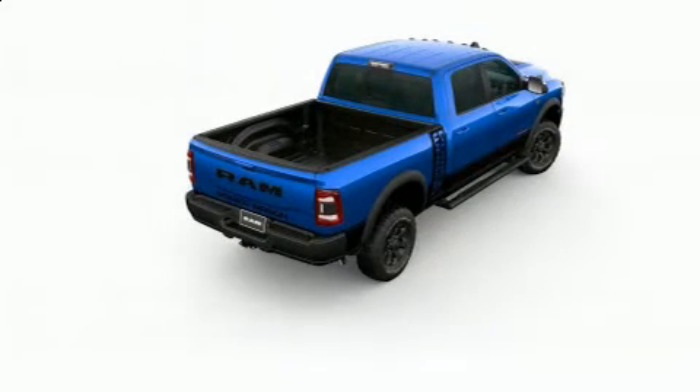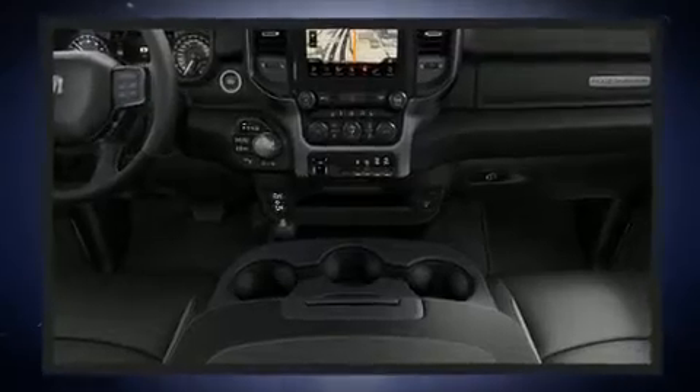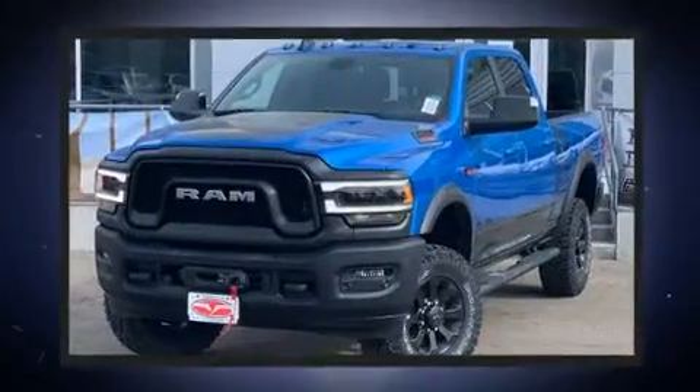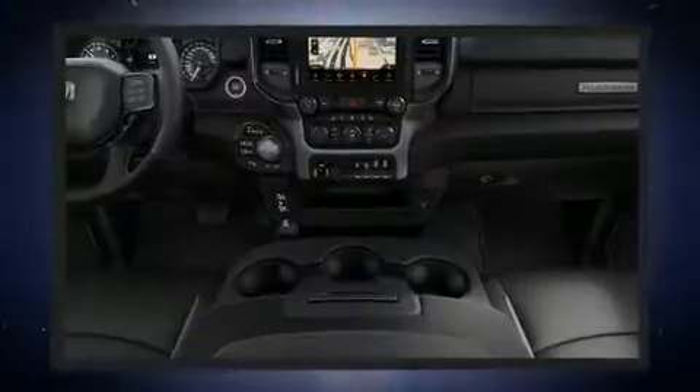You can expect a lot from the 2020 RAM 2500. This four-door, six-passenger truck offers the latest in technological innovation and style. Under the hood, you'll find an eight-cylinder engine with more than 400 horsepower, providing a smooth and predictable driving experience.